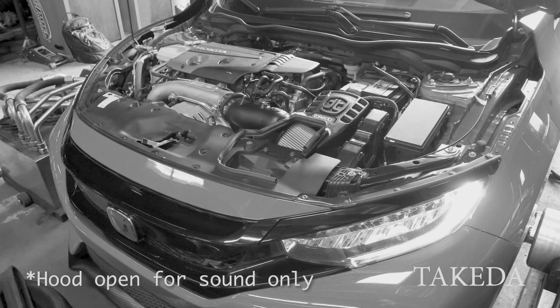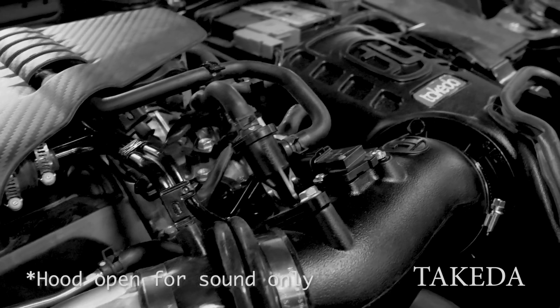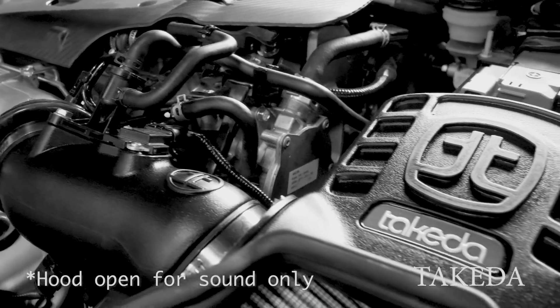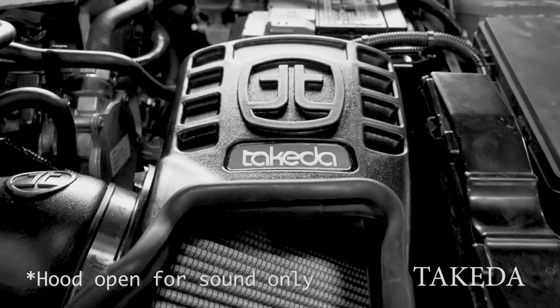Several years ago we tested intakes for the FK8, and the best intake at the time was stock because it drew in cold air. All the other intakes drew in some hot air from the engine bay, but times and intakes have changed.